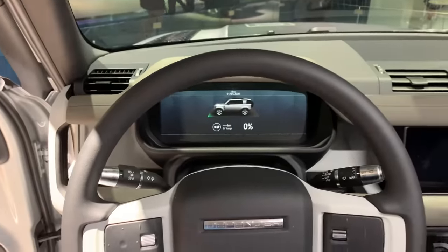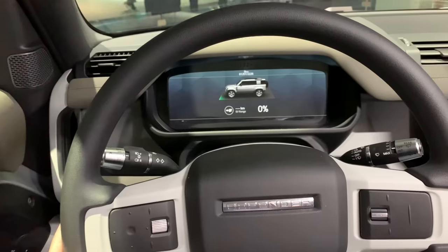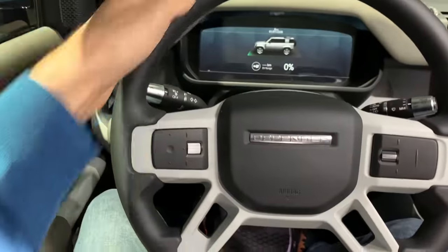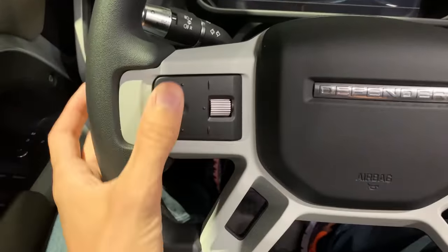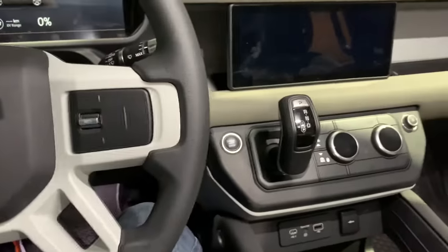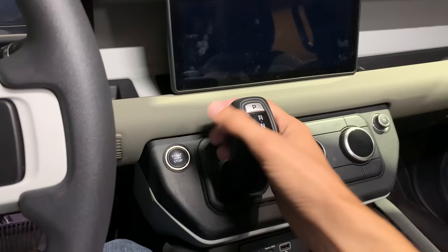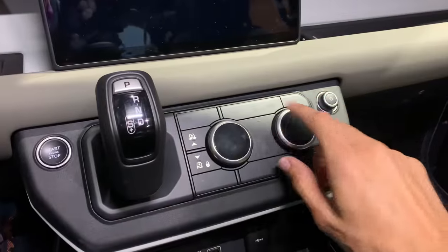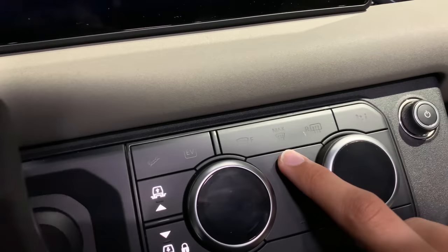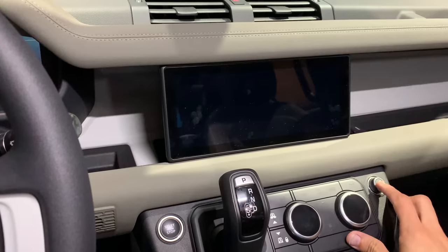If I jump inside and close the doors, you can see a lot of space here — really simplified design. We have this massive but really simple design steering wheel and a start-stop engine button here, automatic transmission, really easy at the reach of the hand, and AC controls. The car's currently off, so other things will illuminate when turned on. We can turn on the infotainment and you can see the Land Rover branding.